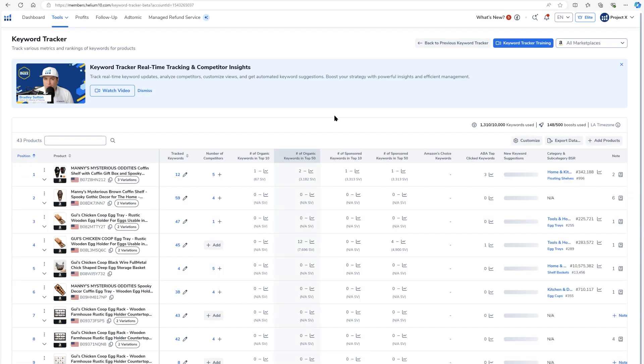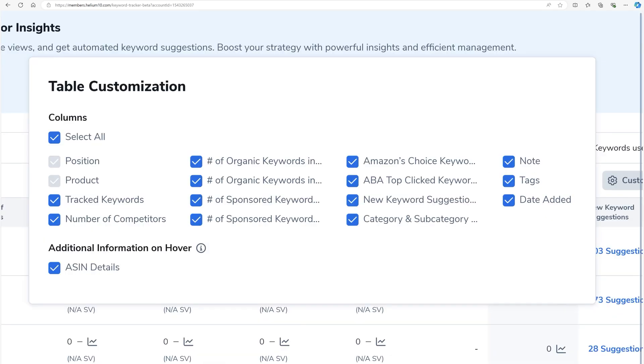I can clear that search and press Enter. In the product view, you can choose different columns. These include: number of tracked keywords, number of competitors, how many organic keywords are in the top 10 of search results, how many organic keywords are in the top 50. If there's something you don't want to see, just uncheck it. You also have number of sponsored keywords in the top 10 and top 50 of the search results.